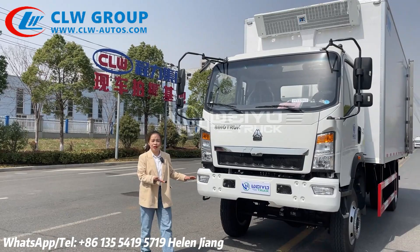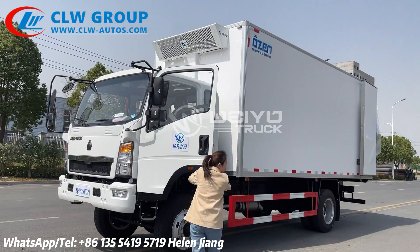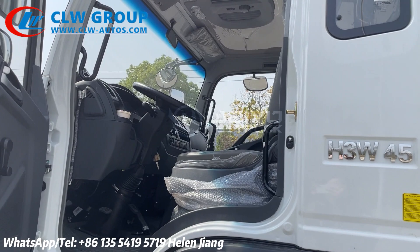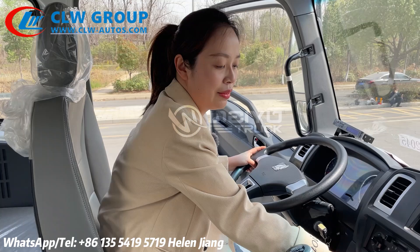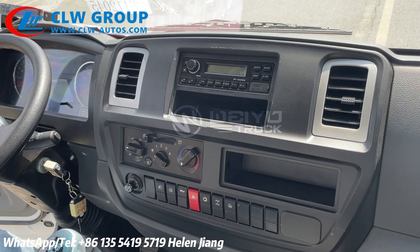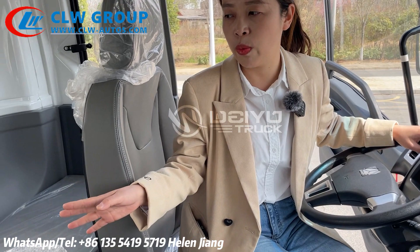Now let me show you the inside of the cabin. Open the door and show you the inside. The steering wheel is left-hand drive. The transmission is manual control, six forward and two reverse. This is the PTO button and this is the 4x4 transfer button. The PTO delivers power through the shaft to the refrigerator unit. This cab comes with three seats and one sleeper bed.